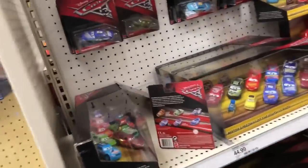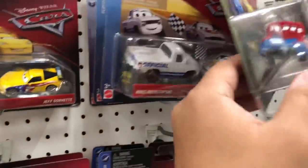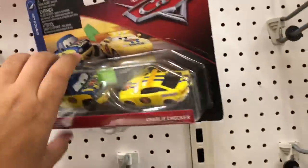For Disney Cars, they have the new 2018 2-packs. They've got a whole bunch of these: Chester, Raul Karul, Chris Rastasovsky, Jeff Corbett, Charlie Checker - a whole bunch of these.